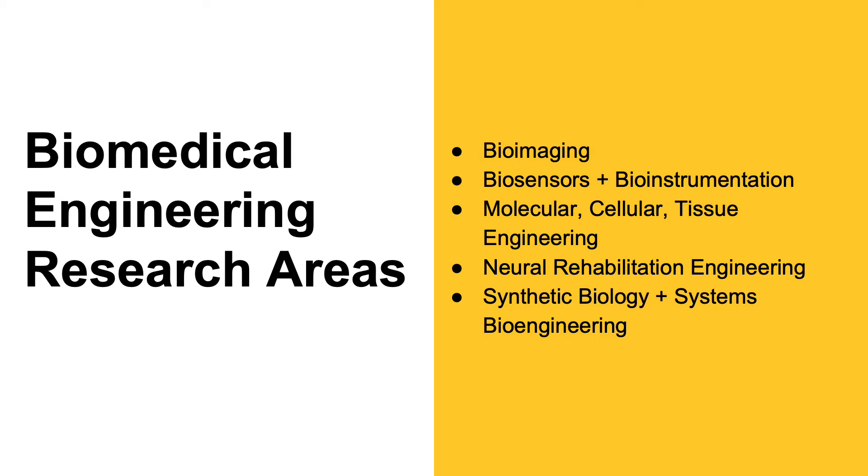Our neural faculty work on modeling and simulation of neural systems to gain insight into neural function, neural signal acquisition and analysis, and the development of specialized technology to evaluate and treat individuals with neural and biomechanical pathologies.